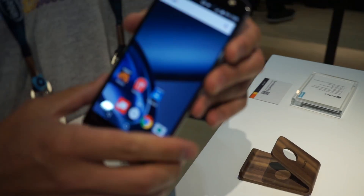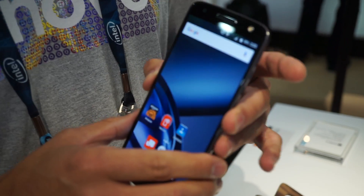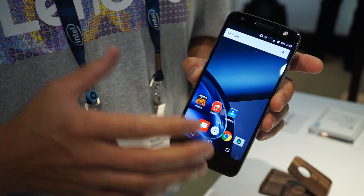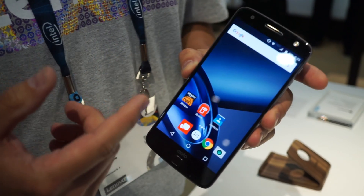We announced Moto Z and Moto Z Force today. Here's the Moto Z phone. It's a flagship smartphone. It features the 8996 processor and a 5.5-inch QHD screen.